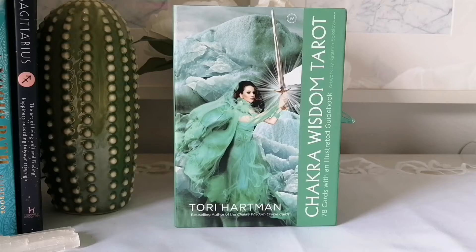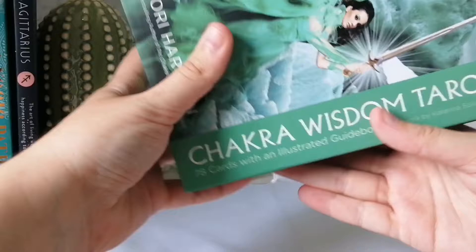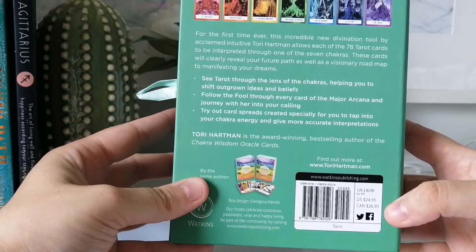Today's video I will be unboxing the Chakra Wisdom Tarot by Tori Hartman. It's 78 cards with an illustrated guidebook. The artwork is by Katerina Sokolova — I apologize if I didn't pronounce that correctly. This seems to be published by Watkins Publishing — never heard of them, but sure.